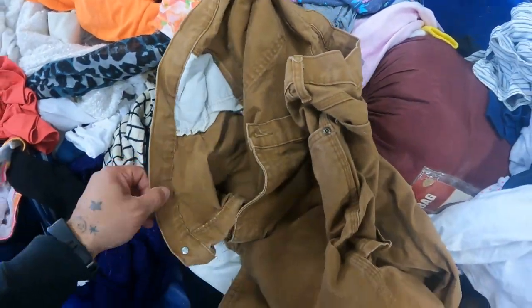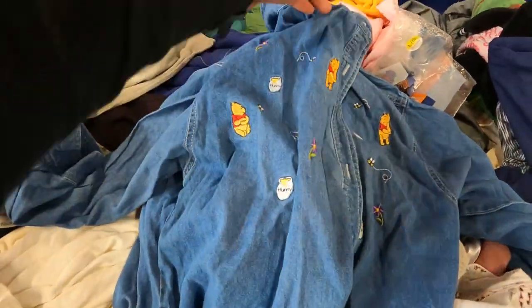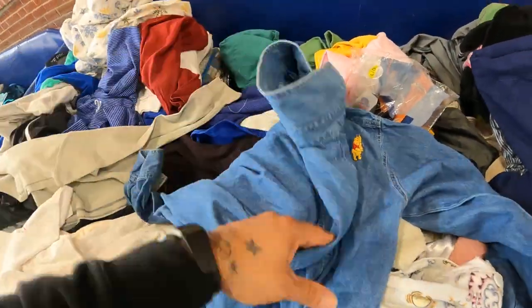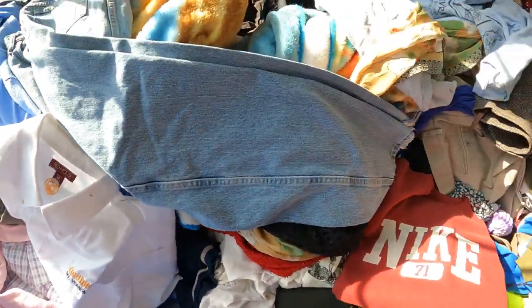First item up is a pair of Dickies in the bins guys — make sure you look out for these because these things will sell all year round even though it's heating up. We also got this Winnie the Pooh chambray button-up shirt; this should sell well because chambray sells fast and it's Winnie the Pooh.